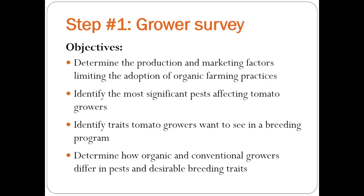One of the first things we did was to do a grower survey. We wanted to understand what were the factors constraining organic production in the Midwest. We wanted to know, with tomato, what are the major pests that growers are having a problem with, what are some of the traits they'd like to see in a tomato breeding program, and then we wanted to know a little bit about how organic and conventional growers differed in their pests and desirable breeding traits to look at whether we need a separate breeding program.